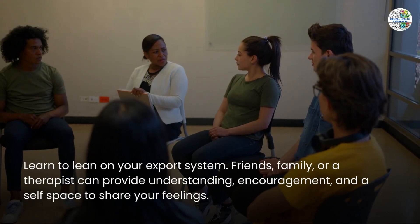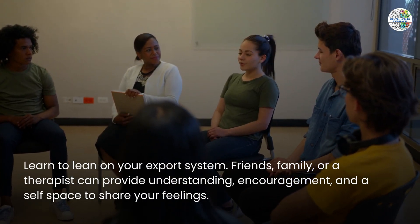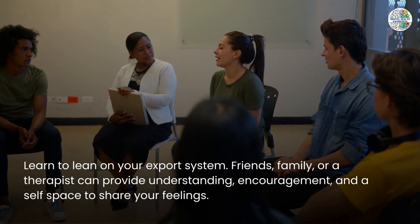Lean on your support system. Friends, family, or a therapist can provide understanding, encouragement, and a safe space to share your feelings.